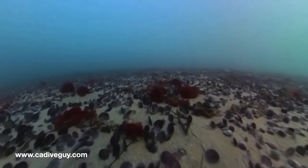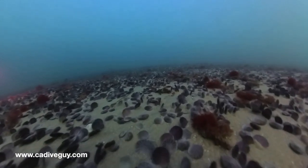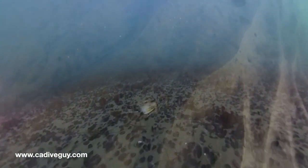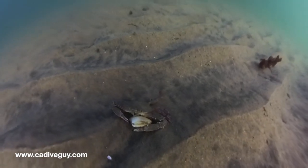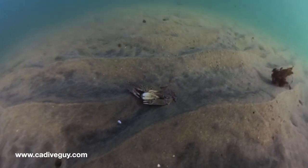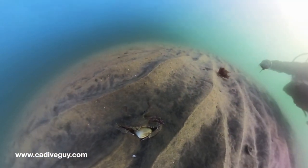There were millions and millions of sand dollars in the sand dollar patch. As you can see here, the visibility is so, so amazing. And the last thing we came upon was this little crab — he was carrying this clam like it was a football. Really neat to see him.